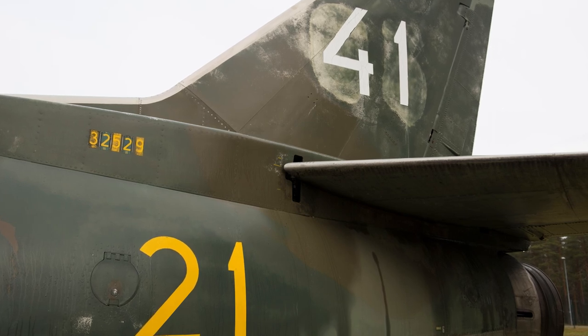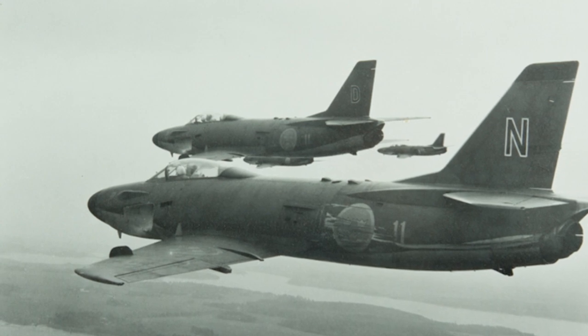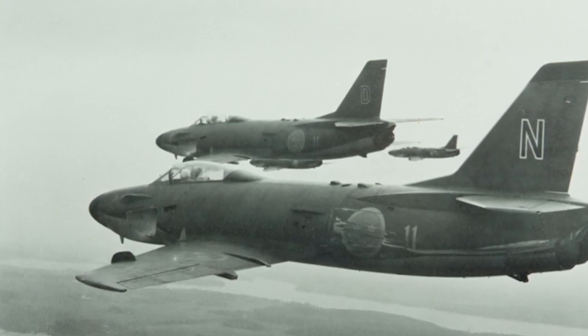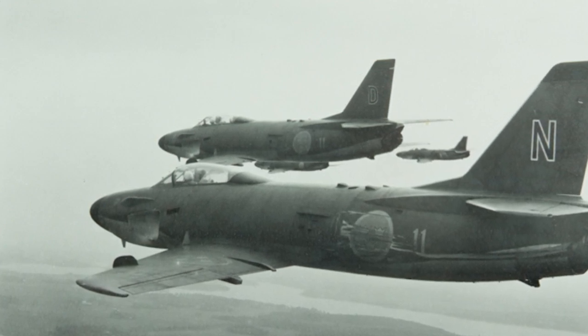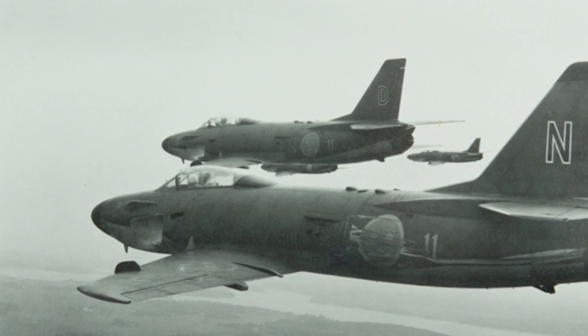Some of these would later be modified for other roles. The S-32C was the reconnaissance version of the Lansen, and was very similar to the A-32A. It had however a more effective radar, as well as a set of cameras. A total of 44 aircraft were delivered.